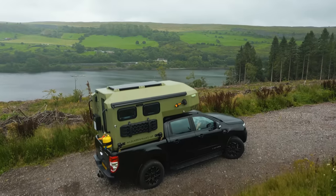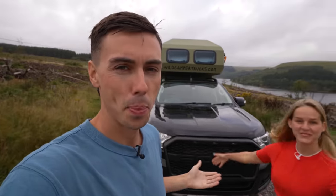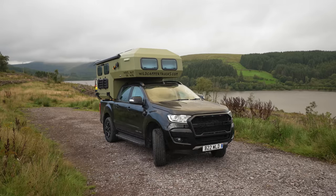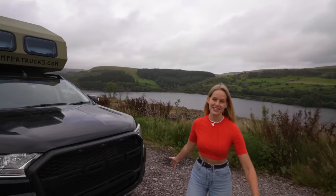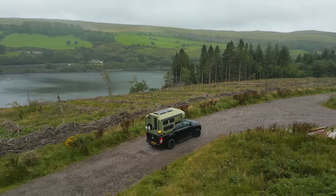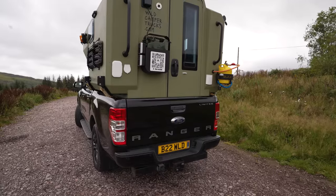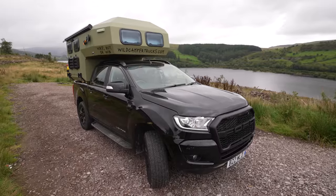We are in Bannau Brycheiniog National Park, which is the Brecon Beacons National Park - a perfect setting for the most epic wild camper truck you will ever see. Look at the backdrop. How much does it match the scenery? This is such a cool van, truck, vehicle.